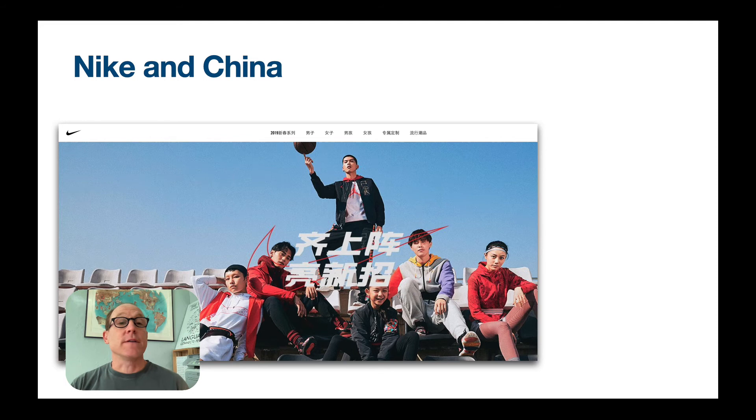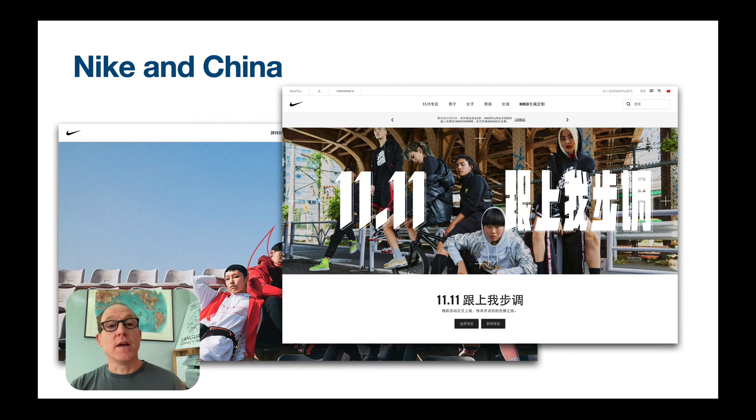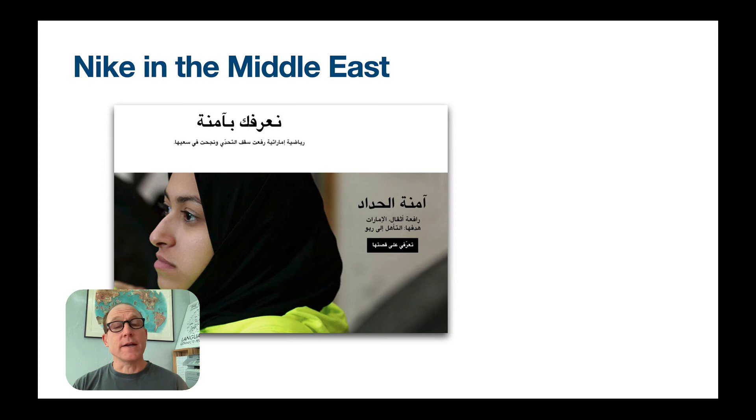Nike has invested heavily in China. Of all its markets outside of the US, I'd say China gets the most attention in terms of localization — depth of localization — as well as promotional efforts like Singles Day, which is November 11th. Singles Day is the most lucrative online shopping holiday in the world, and many Western brands now do their best to capitalize on it as well.